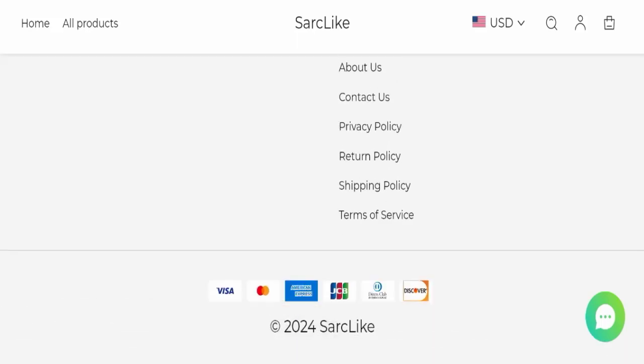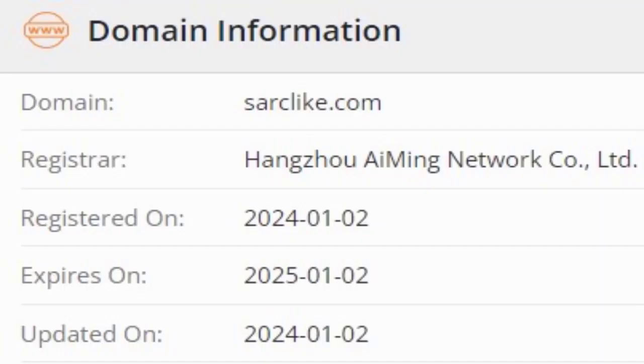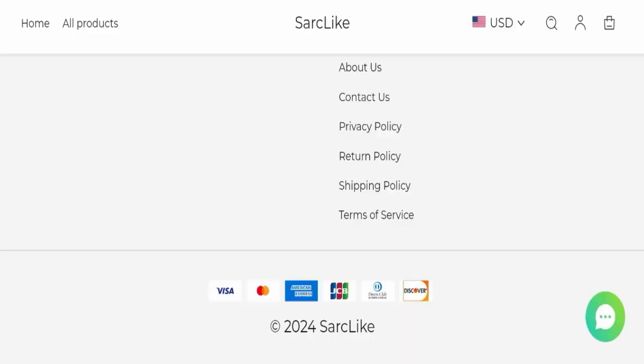Now we will talk about the legitimacy factors to judge whether this website is legit or a scam. This website is secured by HTTPS protocol and SSL integration to keep details and transactions safe, which is a good sign. However, this website was registered on 2nd January 2024 and will expire on 2nd January 2025, meaning it is very new — registered only a few months ago — which is a very negative sign.